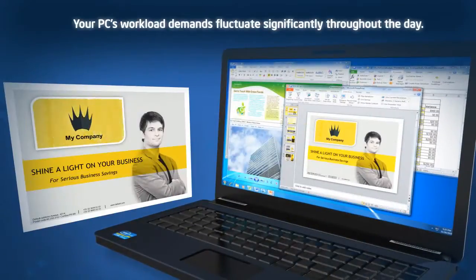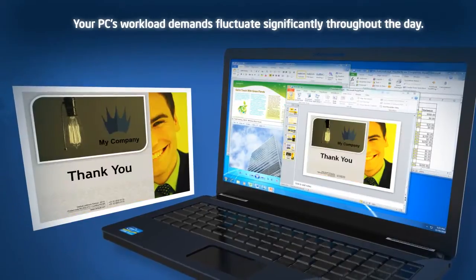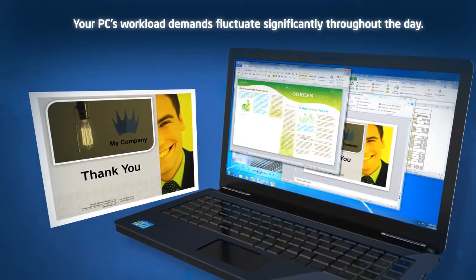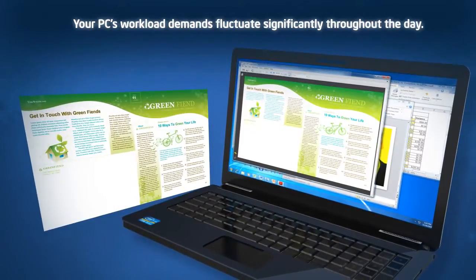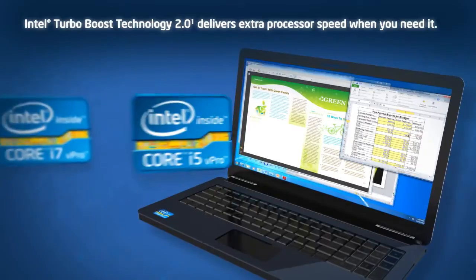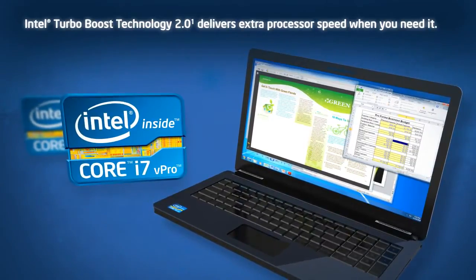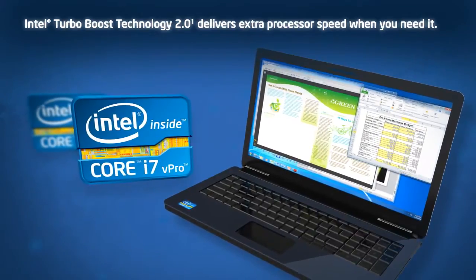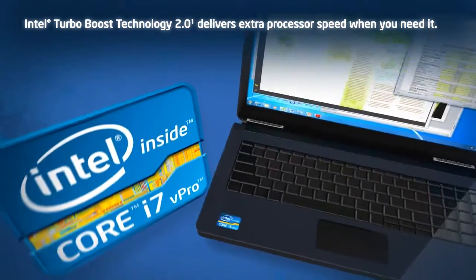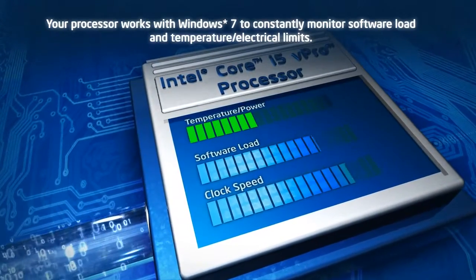Your PC's workload demands fluctuate significantly throughout the day when running everyday business applications. Now your processor can dynamically adapt its speed to meet those demands. Second-generation Intel Core i5 vPro and Core i7 vPro processors include Intel Turbo Boost Technology 2.0, an intelligent performance innovation that delivers extra processor speed when you need it.